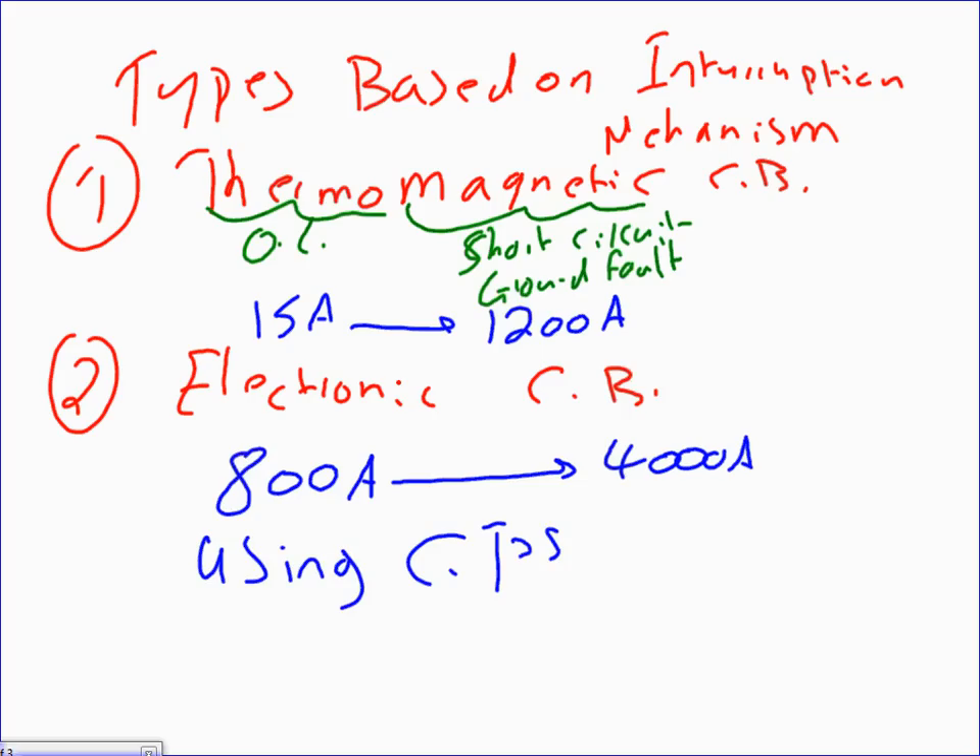The electronic circuit breaker uses CTs — current transformers — for overload, short circuit, and ground fault detection. Thermomagnetic circuit breakers are cheaper, which is why we use them for smaller amps. Electronic circuit breakers are called upon at 800 amps and higher. They are also described as 100 percent adjustable — you can adjust the long time pickup, long time delay, short time, and instantaneous settings.